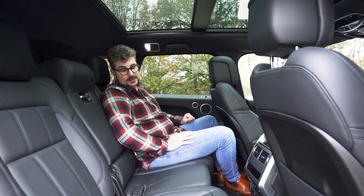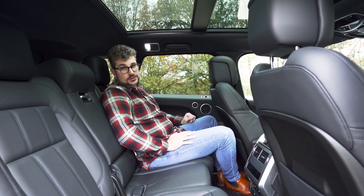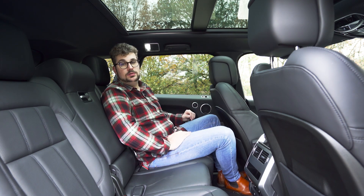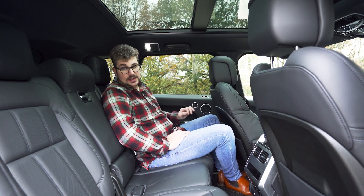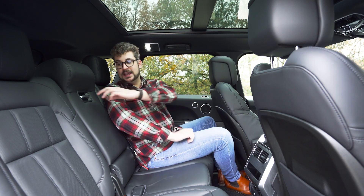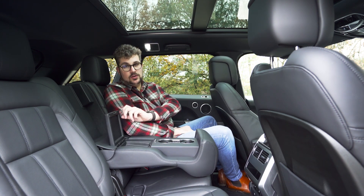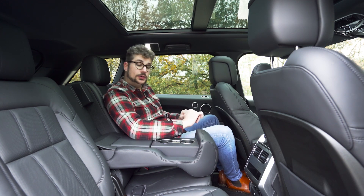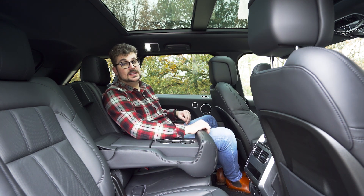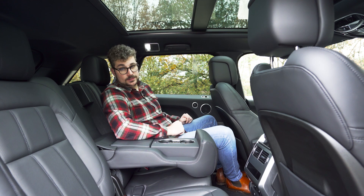Ook achterin kan je meegenieten van al het rijcomfort van deze Range Rover Sport. De zetel heeft een aangename zit en de hellingshoek kan je ook regelen naar jouw persoonlijke voorkeur. Zoals je kan zien heb ik nog voldoende been- en hoofdruimte om comfortabel plaats te nemen. Verder hebben de voorzetels ook nog handige vakjes, en zit je achterin met twee personen dan kan je in het midden een grote armsteun neervouwen met twee bekerhouders en een klein opbergvakje. Voor je vind je ook nog airconditioning, een opbergvakje, twee USB-poorten, een 12V stekker, en onze wagen heeft ook nog een 230V stopcontact om grote zaken zoals een laptop op te laden. Tot slot vind je achterin ook nog Isofix punten voor kindertjes.